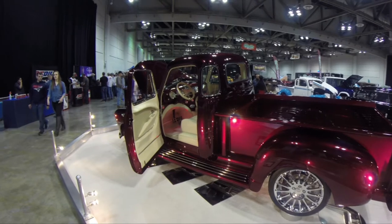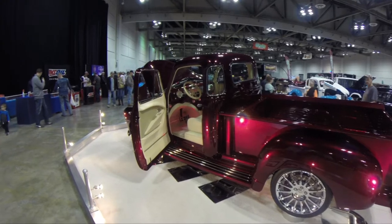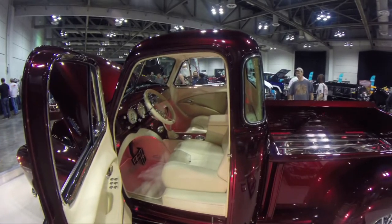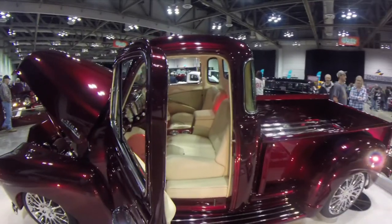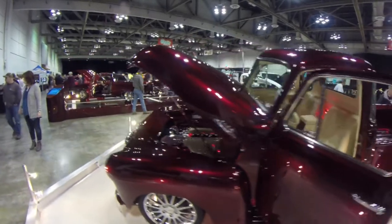The paint color, which is what caught me at first, is a custom mix candy red metallic. The interior is cream Gemini leather, which sounds so luxurious. Look at that — this is a show truck, 100%. Look at those seats — I would not want to get that dirty at all. That's beautiful.